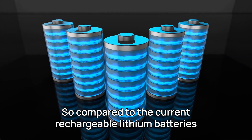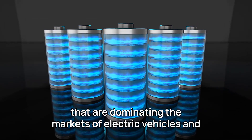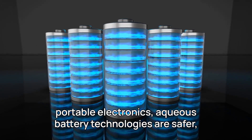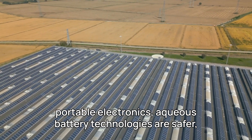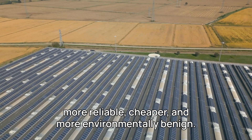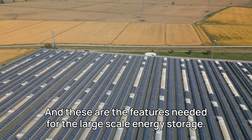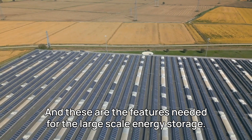Compared to the current rechargeable lithium batteries that are dominating the markets of electric vehicles and portable electronics, aqueous battery technologies are safer, more reliable, cheaper, and more environmentally benign. And these are the features needed for large-scale energy storage.